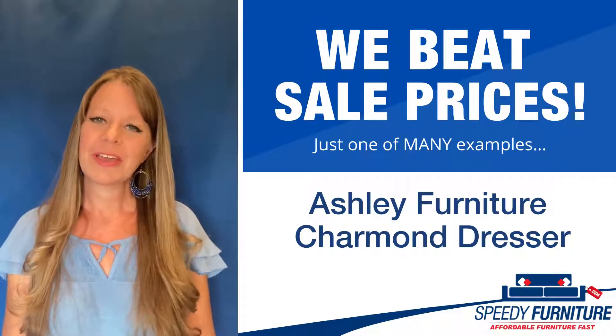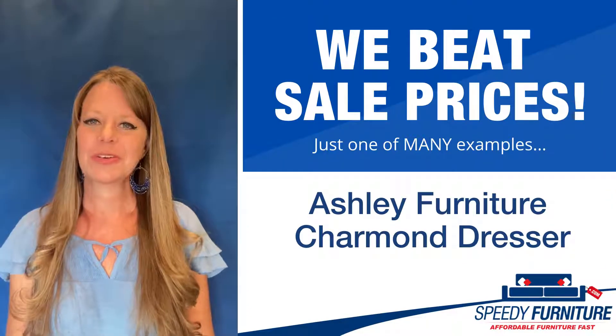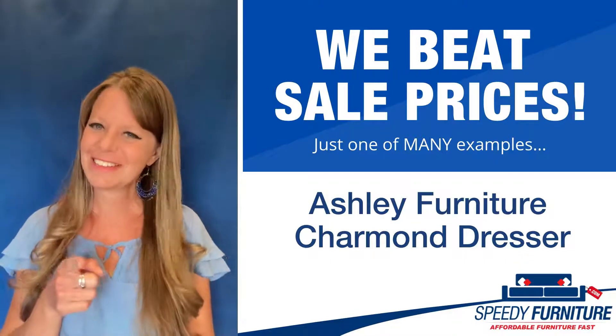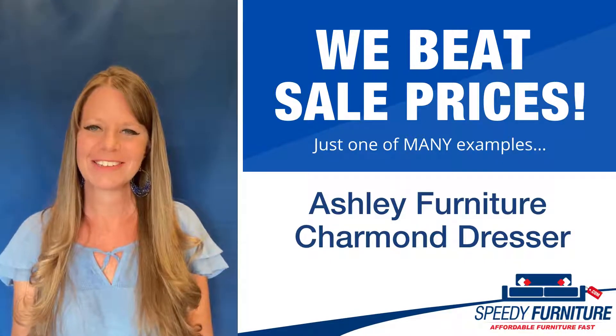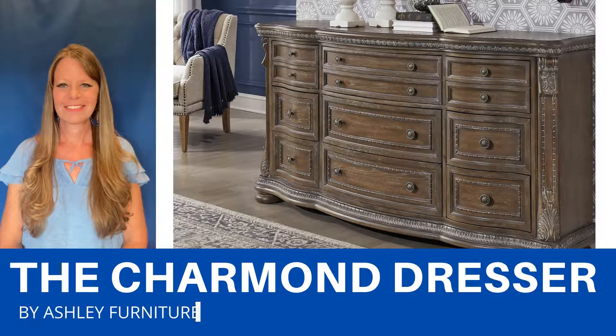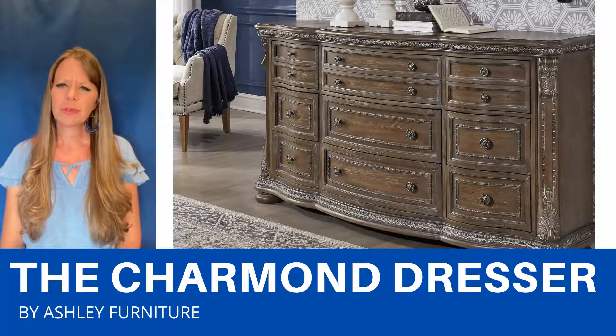Hey everyone, it's Amy, and today I'm here to talk to you about Speedy Furniture's sale-beating prices on the Charmonde dresser by Ashley. The Charmonde dresser is a beautiful traditional style dresser with an ornate flair. It's this rich,